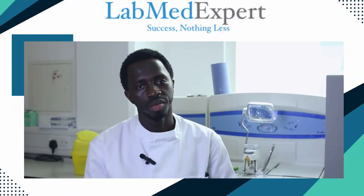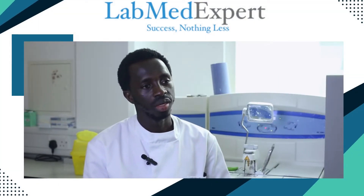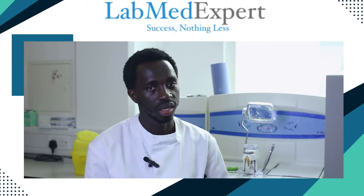I am Abubakar Jani. I am from the Gambia originally, and then I came to the University of Chester. I just completed my bachelor's in biomedical sciences.